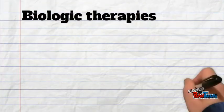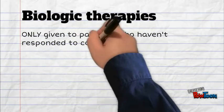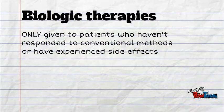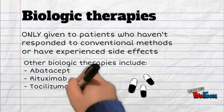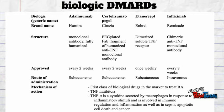Biological therapies are given to patients who have no response to conventional methods or have experienced side effects. Biological therapies are newer drugs that have been developed in recent years. They target individual molecules and tend to work more quickly than conventional DMARDs.